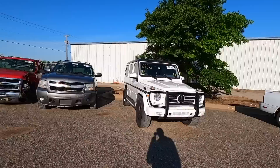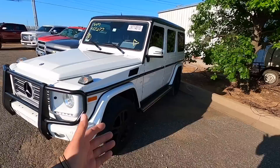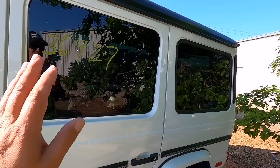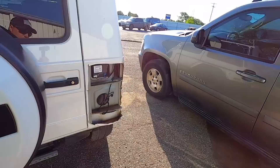Number one on the list, we're jumping right into it — we've got a G-Wagon. We occasionally get some cool cars out here and I really like this one. I didn't see any damage yet. This is a 2015 G550 with 36,000 miles on the odometer.